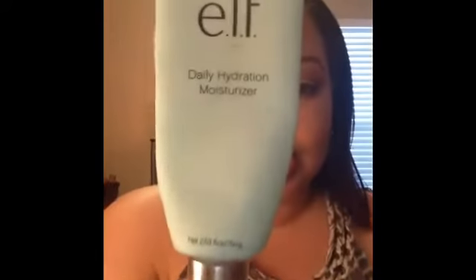I'm sad to have finished the e.l.f. Daily Hydration Moisturizer because I absolutely love it. For drugstore skincare, e.l.f. is top notch. No issues at all — if I'm going for a drugstore moisturizer, this would definitely be my pick.